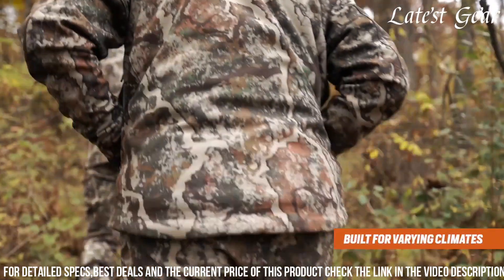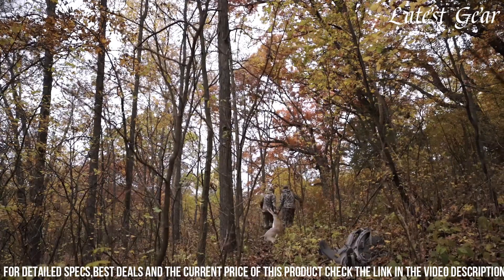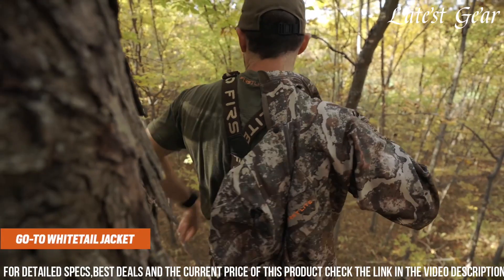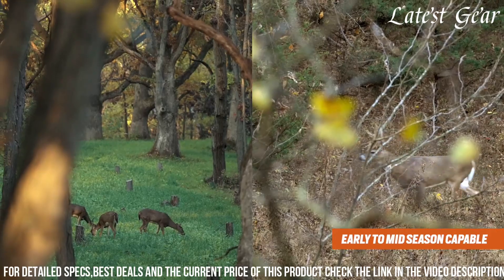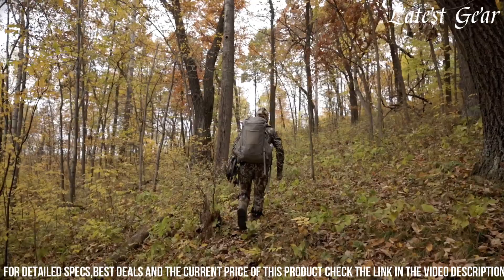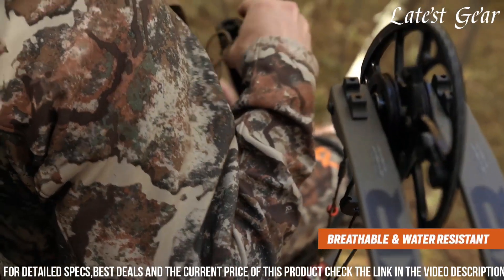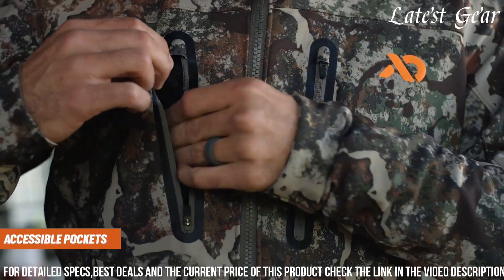Articulated elbows and gusseted shoulders allow for unrestricted movement, while the adjustable hood and cuffs enhance versatility in changing weather. With its innovative fabric technology and thoughtful design elements, the Catalyst Jacket from First Light stands as a reliable choice, delivering exceptional comfort and performance for those seeking a high-performance garment for their outdoor pursuits.